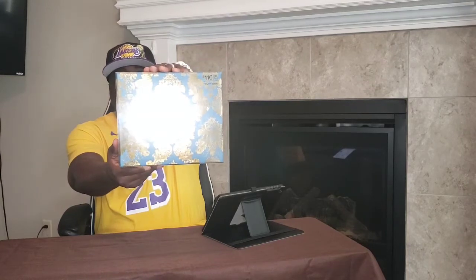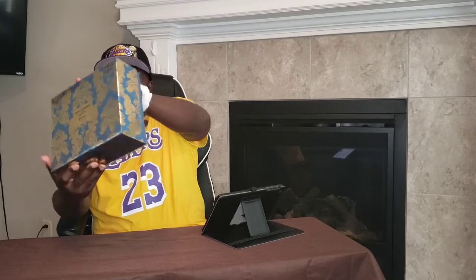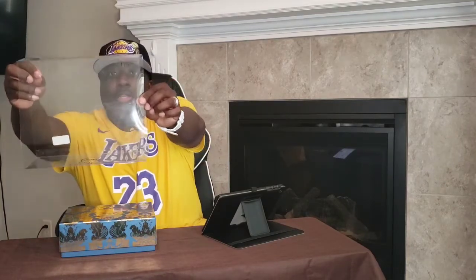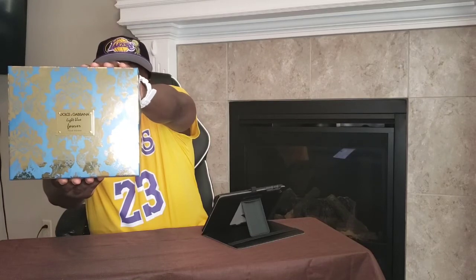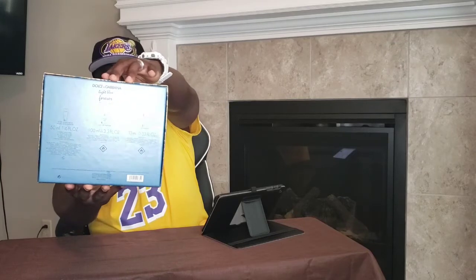Their newest release. First of all, it comes with a gift sleeve on it that holds on pretty tight. I bought this one from Dillard's — $116 is what it costs for the gift set. This is your gift set box presentation — another good look at it — and on the back, basic product information.